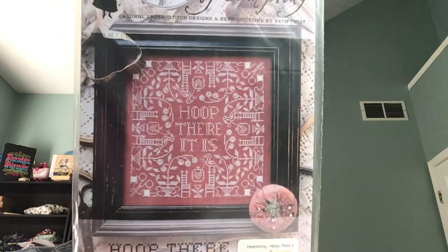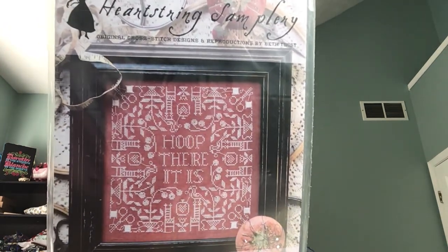I came back from market and the charts I did not get at market that were sold out, I ordered from the Crafty U in Ohio. They had these two charts on clearance which I wanted. This is Hoop from the Heartstring Samplery.